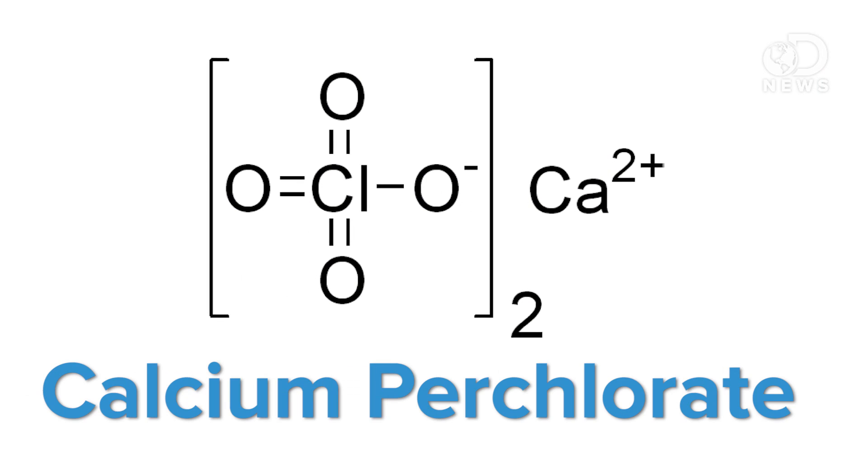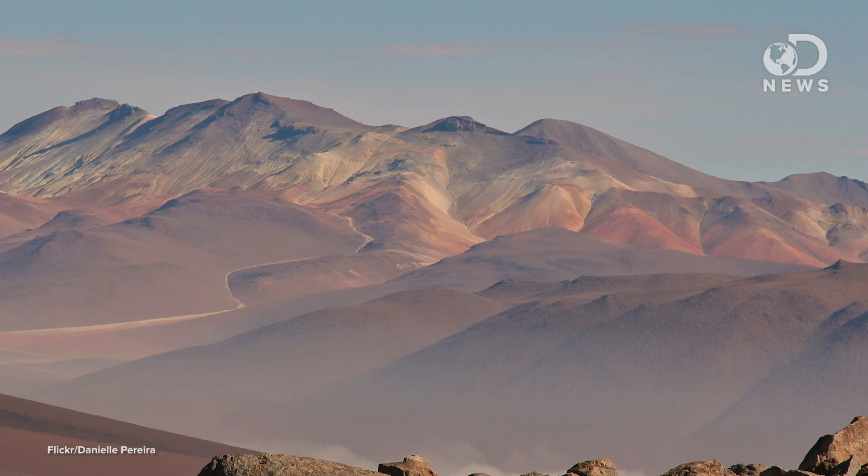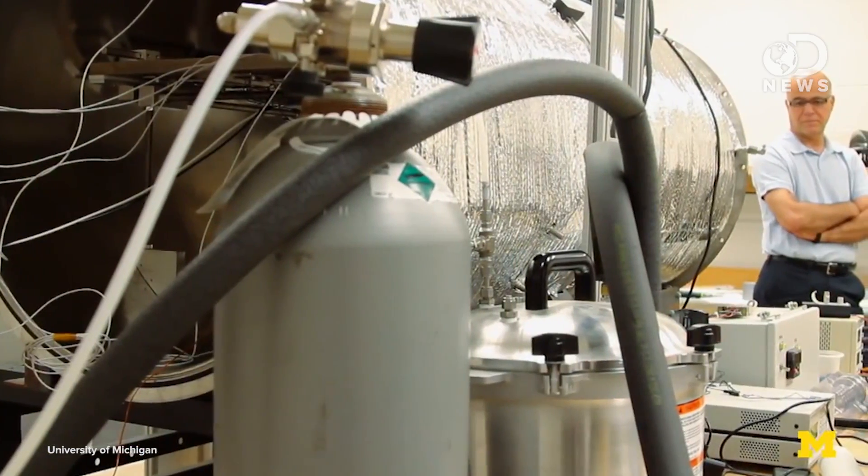The Phoenix lander and the Curiosity rover have both detected calcium perchlorate on Mars, a salty mixture of calcium, chlorine, and oxygen that is also found in arid places on Earth like the Atacama Desert in Chile. To test whether this salt could form water simply through contact with ice, the University of Michigan team recreated Phoenix's landing site and late spring, early summer environment in a laboratory.